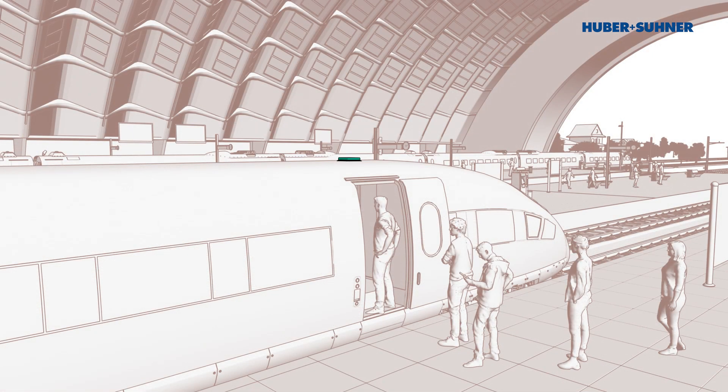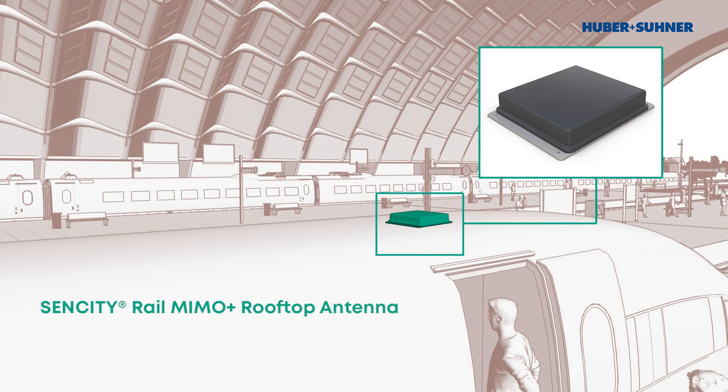In order to address this issue, Huber & Suhner is proud to announce the release of its dual-polarized railway rooftop antennas, which meet all railway requirements for performance, robustness, and compliance. Named the SenCity Rail MIMO Plus, these next generation antennas employ a patent-pending omnidirectional dual-polarized antenna arrangement, which increases the support for MIMO conditions up to three times when compared to regular antennas.